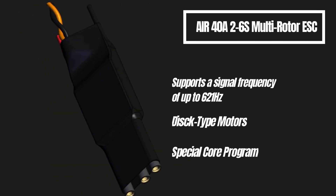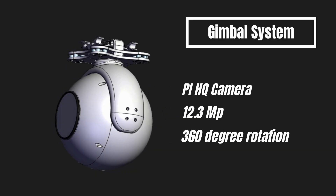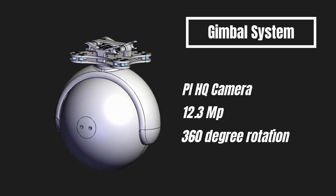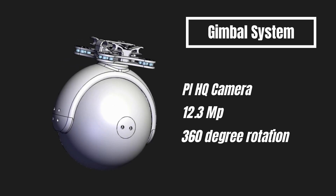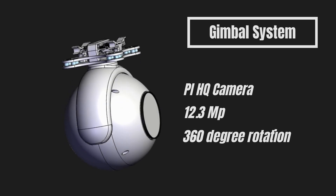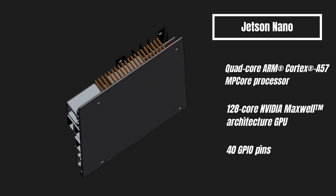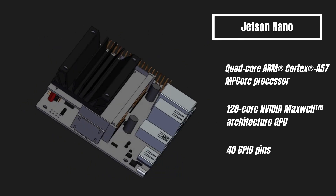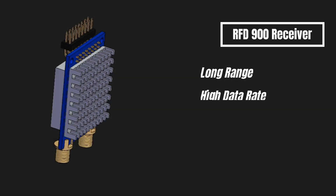Since the maximum current drawn by the motor is 30 amps, we used 40 amp electronic speed controllers as a safety measure. Our batteries are 6S and 13,000 mAh, so they were compatible with each other. Thanks to the gimbal, we were able to scan the image processing areas on the ground without interruption and without missing any. We increased the efficiency of image processing with the high-resolution Pi HQ camera used inside the gimbal.